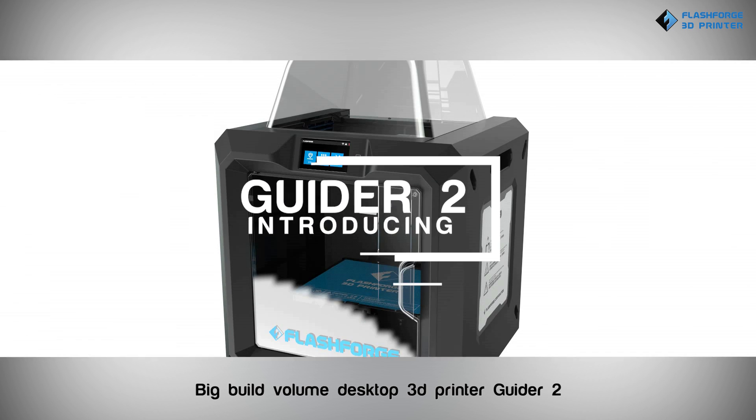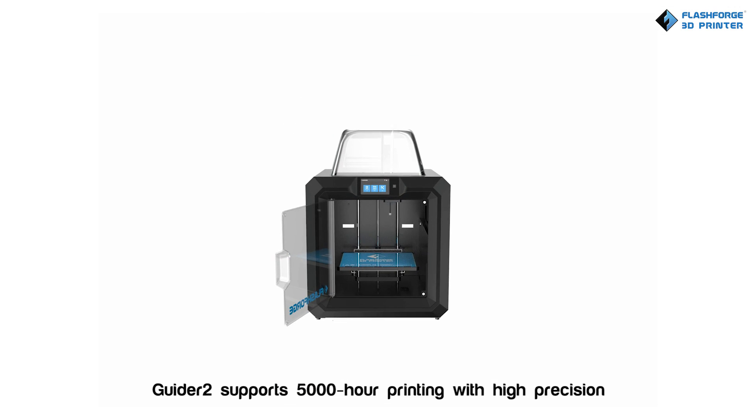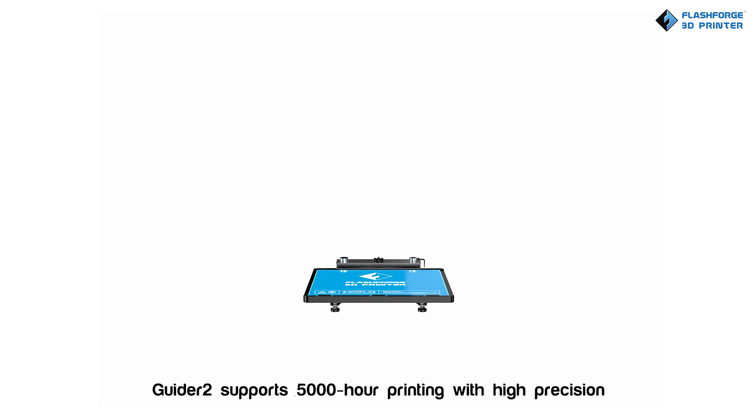Big Build Volume Desktop 3D Printer: Guider 2. Guider 2 supports 5,000 hour printing with high precision.